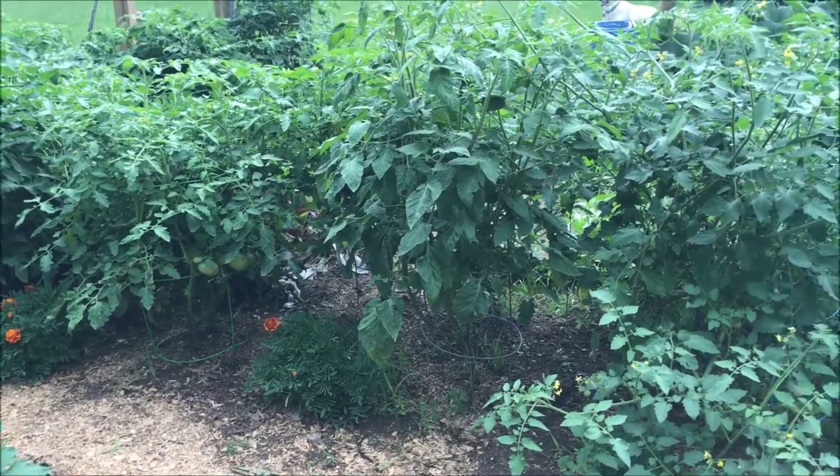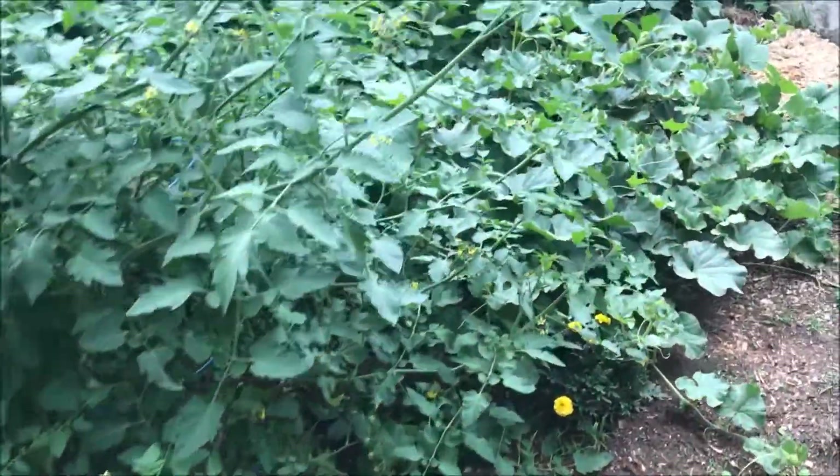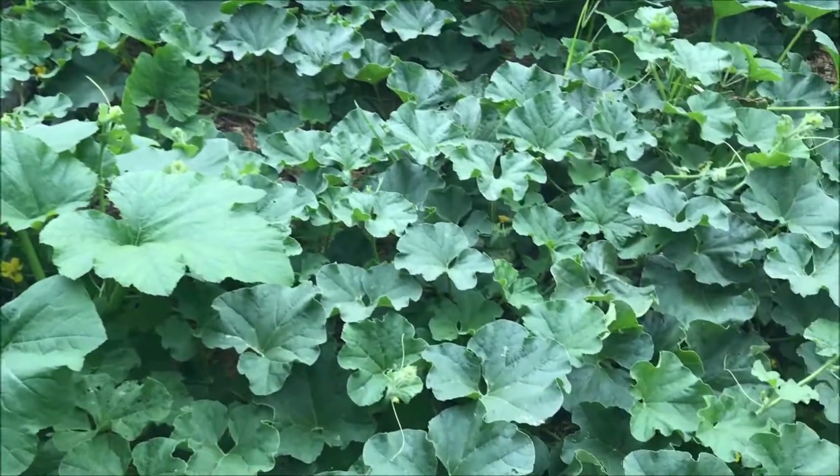Got some more tomatoes over here and some more peppers back there. The garlic is getting buried by the squash and that also needs to come out. It's just been a matter of dry days to get it.